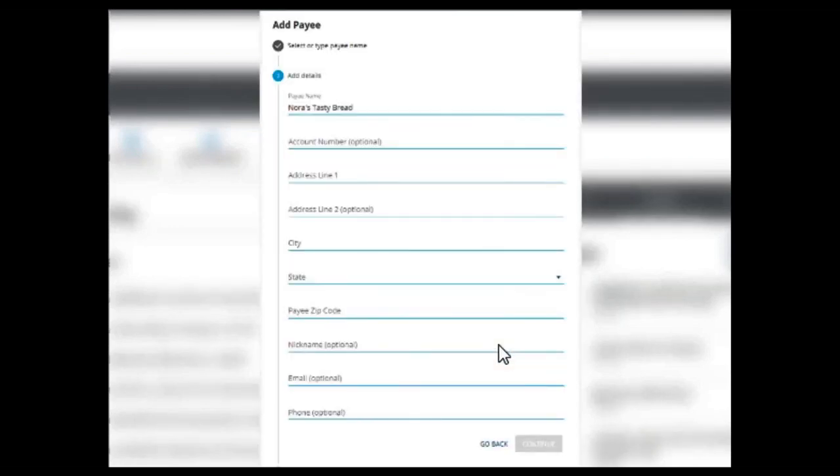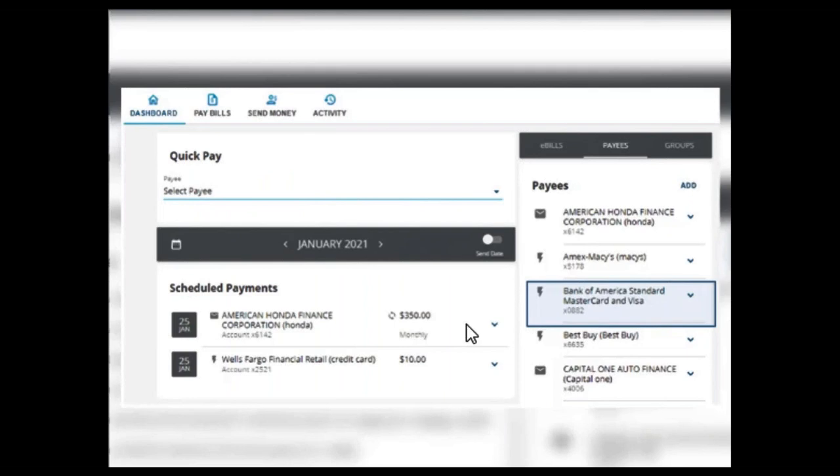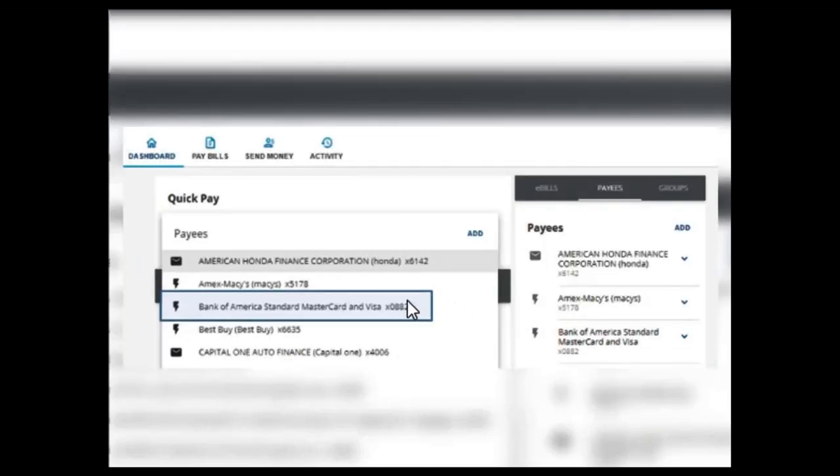For check payees, there's a bit more information required. The payment address is also found on your billing statement. Fill out all the required and optional information and click continue. You'll then get a confirmation allowing you to review all the payee information entered. If you need to make changes, select edit payee at the bottom. If the information is correct, select OK to confirm. You'll see a confirmation message, and then your new payee will display in the payee list on the right-hand side and also in the quick pay dropdown.